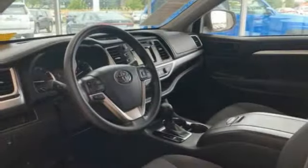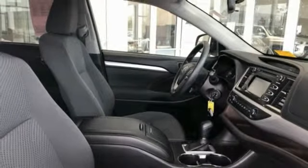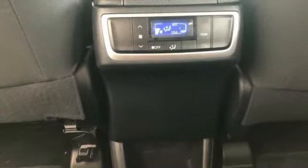Traction control, air conditioning, dual airbags, alloy wheels, power steering, four-wheel disc brakes, electronic stability control, rear window defroster, trip computer, and power windows. This vehicle offers reliability and good looks at a great price.